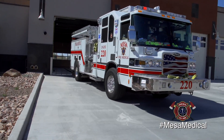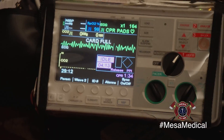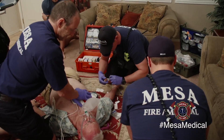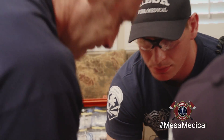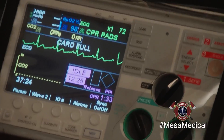Our goal is to be at your door in four minutes or less. Pads are on — let's get those compressions going. First epi's on board. Your Mesa firefighters are trained to provide advanced medical help. Looks like he's in V-fib — we're going to have to shock him. Delivering shock. It looks like a normal sinus rhythm. Let's check for a pulse.